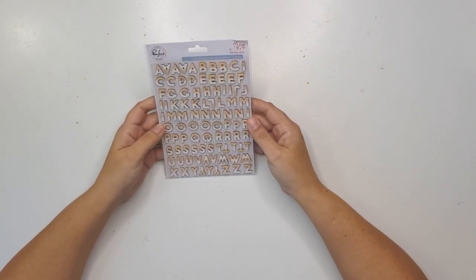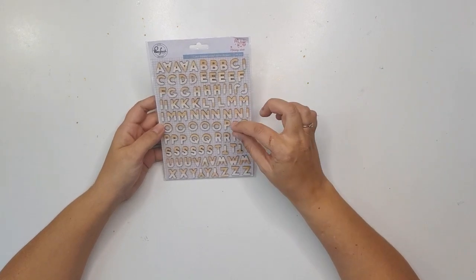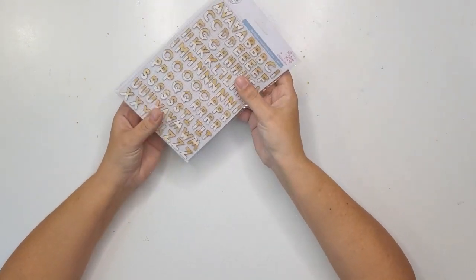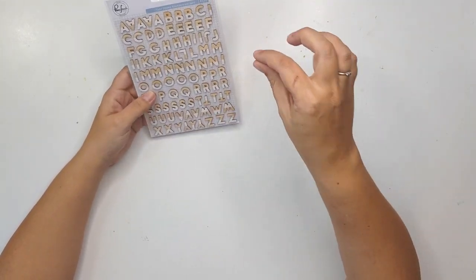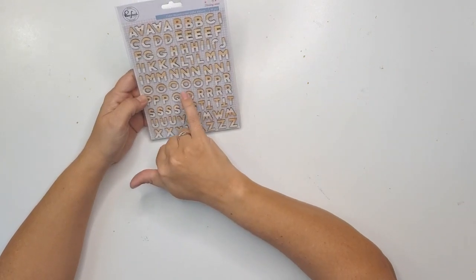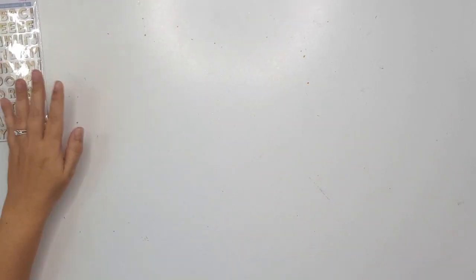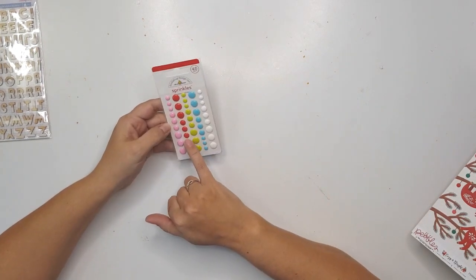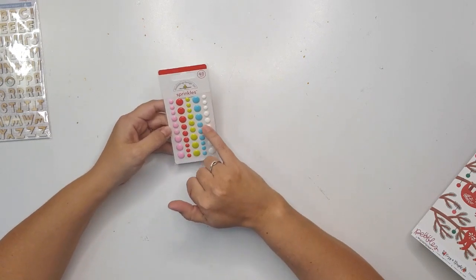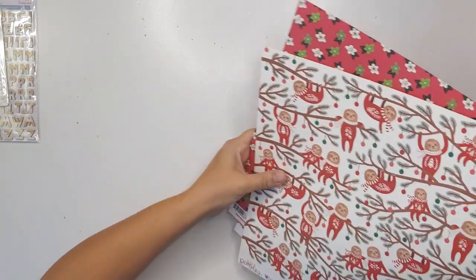These are the alphas coming with this collection. They're from Pinkfresh, the collection is called Holiday Vibes, and they are little wood veneer alphas dipped in white paint — a very faint white, not a stark white — so they'll go very nicely with everything. We also have sprinkles from Doodlebug in red and white, which I think would be awesome. Now let's get into the papers!